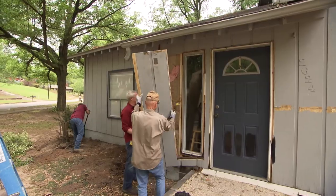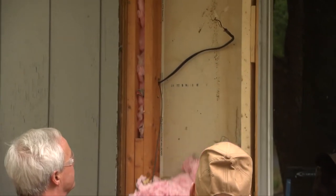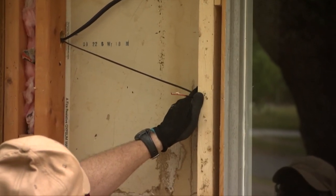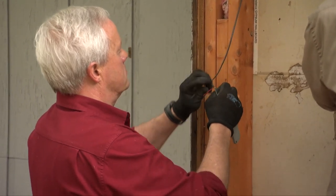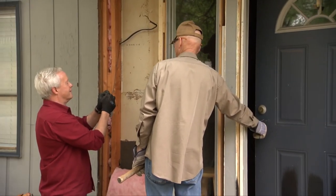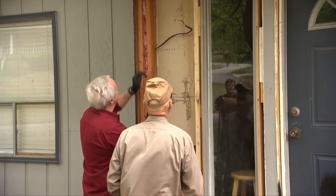Somewhere behind the siding there's a wire — when my son and I were replacing some siding on the front of the house, we left the doorbell wire behind the paneling. For the longest time we had no front doorbell. We find the wire, touch the wires together, and hear the doorbell ring for the first time in probably five years. We'll fix that.